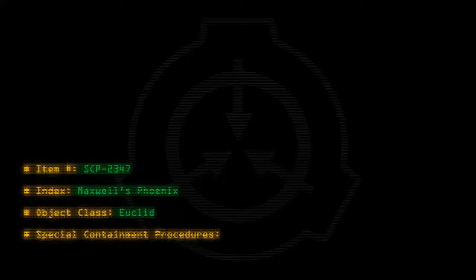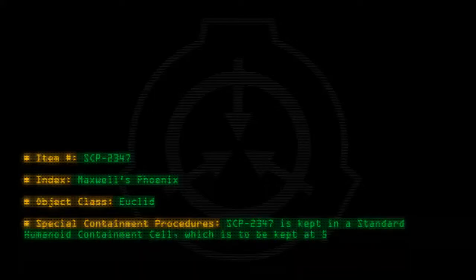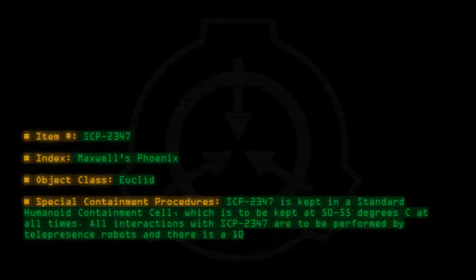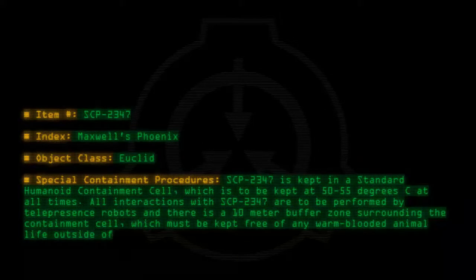Special Containment Procedures: SCP-2347 is kept in a standard humanoid containment cell, which is to be kept at 50-55 degrees C at all times. All interactions with SCP-2347 are to be performed by telepresence robots, and there is a 10-meter buffer zone surrounding the containment cell, which must be kept free of any warm-blooded animal life outside of testing procedures.